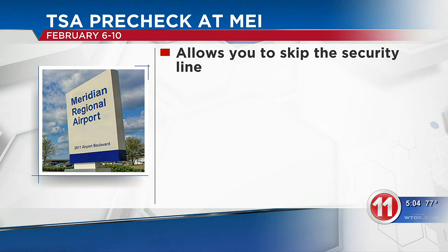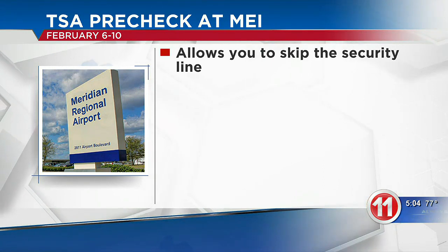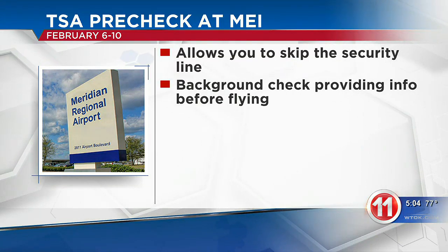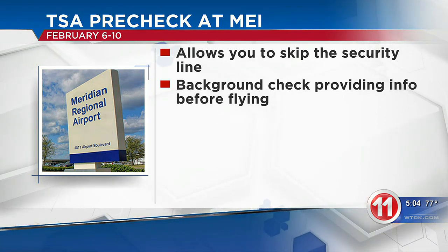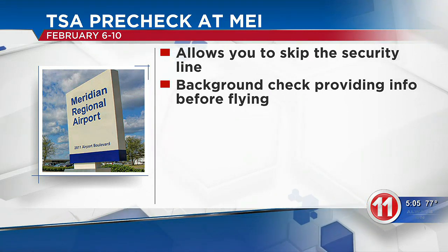TSA PreCheck allows you to have an easier time at security, allowing you to skip the long security line and have an expedited process. With TSA PreCheck, you don't have to remove things from your bag or even take off your shoes. It's a background check, providing TSA all of the information needed before flying. By doing this, you'll receive a known traveler number, allowing TSA to quickly look you and your information up, making it easier during the security process.